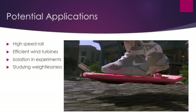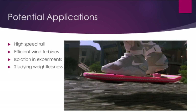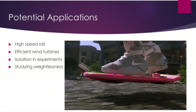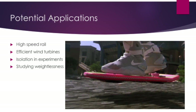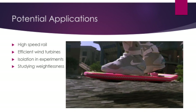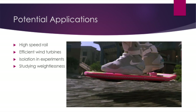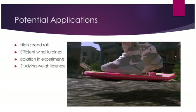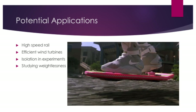While quantum levitation is still a young piece of technology, the potential applications seem too good to be true. Imagine super high-speed rail with no factor of friction to limit the cars. This same idea also applies to wind turbines, which lose a small percent of power due to friction. Another possible use is for 3D cell cultures. Cells grown in petri dishes aren't the best models for 3D human cells, so levitating cell cultures would allow them to grow in 3 dimensions for better study.